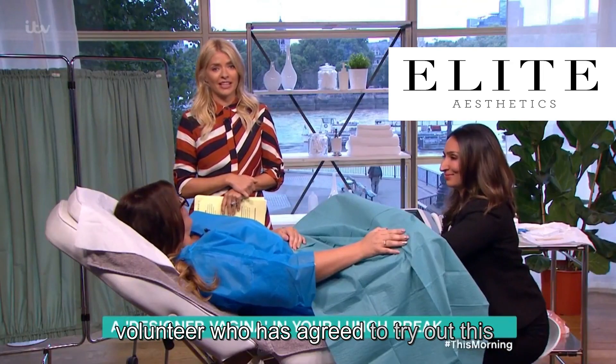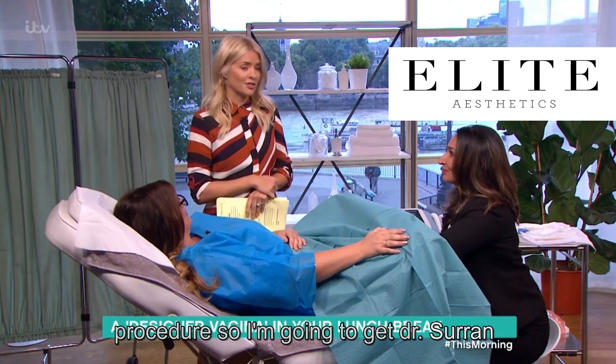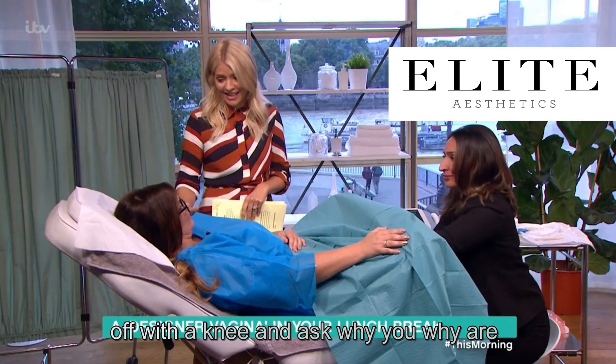We're joined now by a very brave volunteer who has agreed to try out this procedure. I'm going to get Dr. Shirin — welcome, very nice to see you. You can start the procedure. I'm going to start off with Annie and ask why you are doing this today.